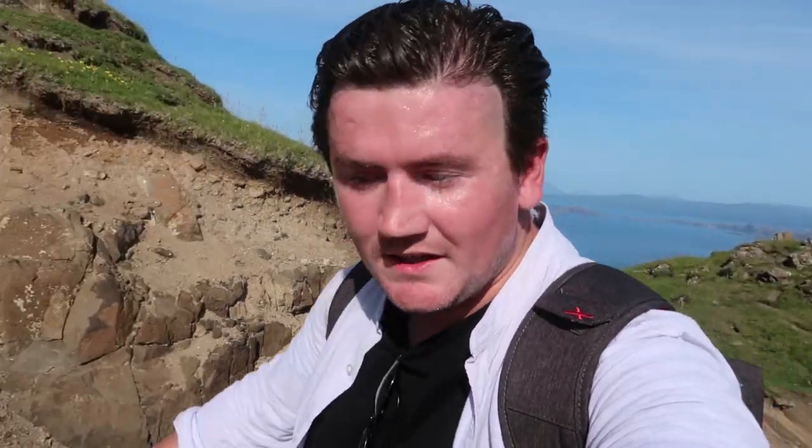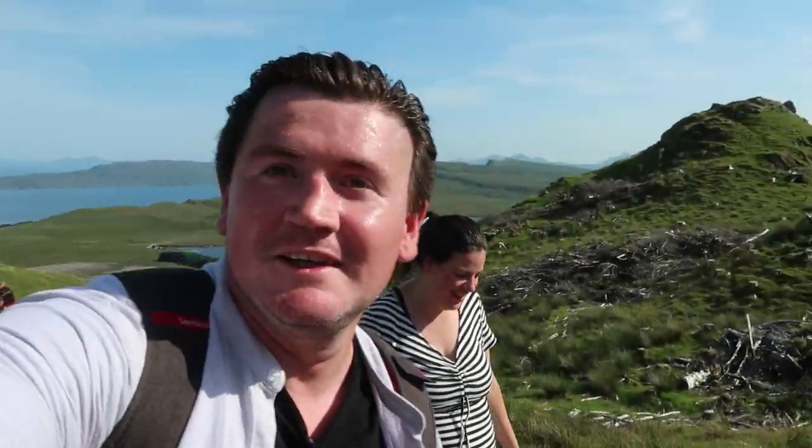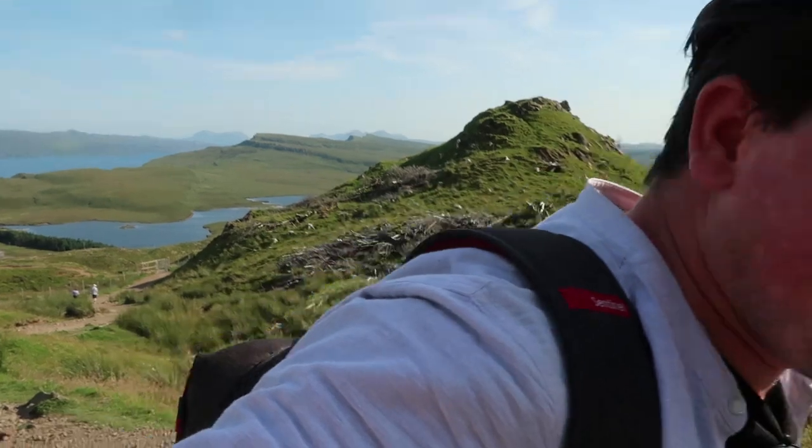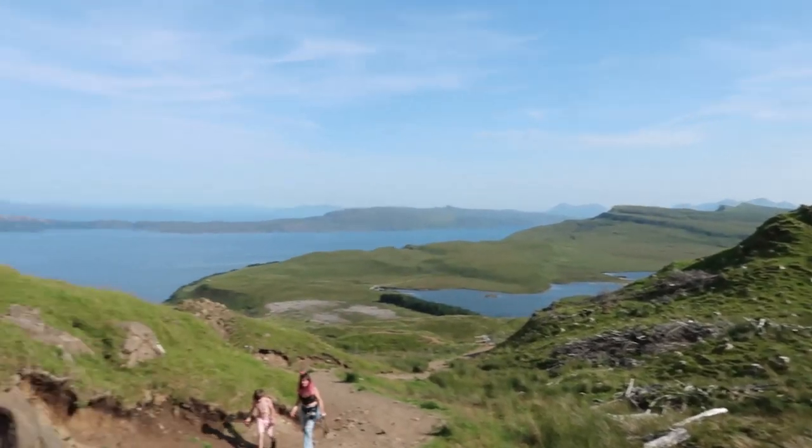We're about three-quarters of the way up and I'm so proud of Stephanie and the children hiking this far, especially Stephanie being pregnant. I keep asking if she wants a rest and she says no. I'm struggling more than she is, but somebody's got to carry the water — carrying the baby's water, baby joke for you there! It's worth it though. Even halfway up, the view is definitely worth it.